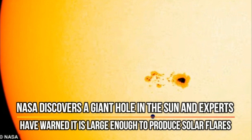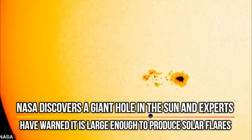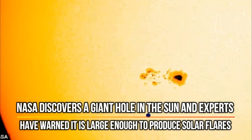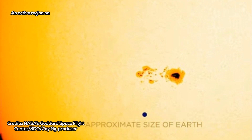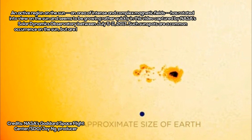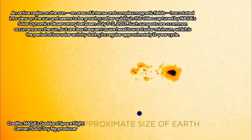NASA discovers a giant hole in the Sun, and experts have warned it is large enough to produce solar flares. An active region on the Sun — an area of intense and complex magnetic fields — has rotated into view and seems to be growing rather quickly, in a video captured by NASA's Solar Dynamics Observatory between July 5–11, 2017.